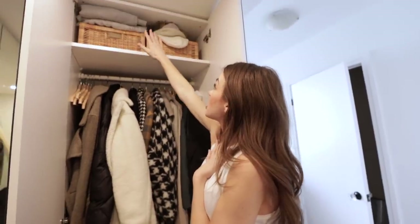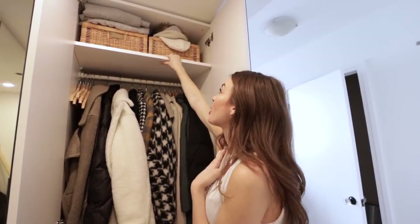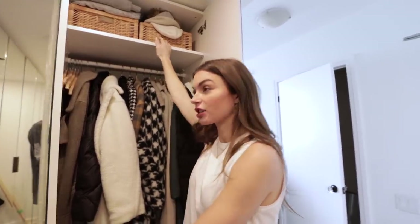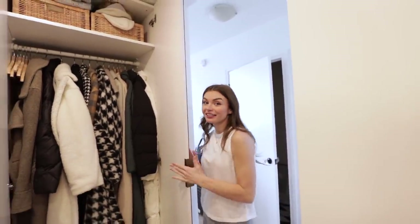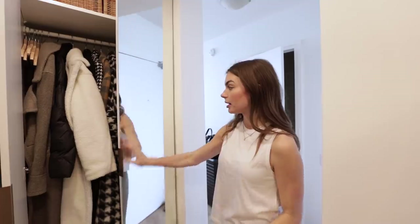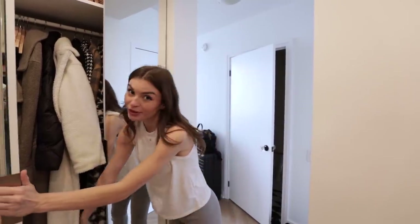Above here we have scarves and hats, just in these baskets from Ikea. Ikea has really great organizational baskets and stuff. This closet actually is Ikea — it's the PAX system. My contractor ended up cutting some stuff and making sure everything fit, and then I put these mirrored fronts on the top — well, I got a company to do it. But overall this closet was way cheaper than doing a custom closet. It's an Ikea closet, which is incredible.